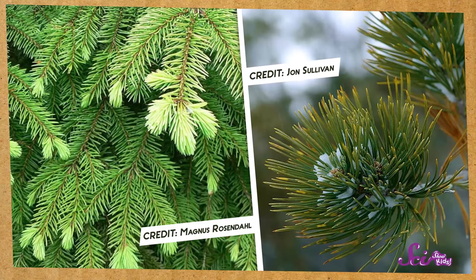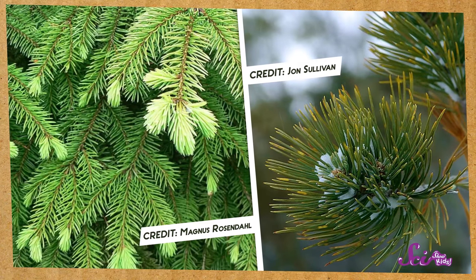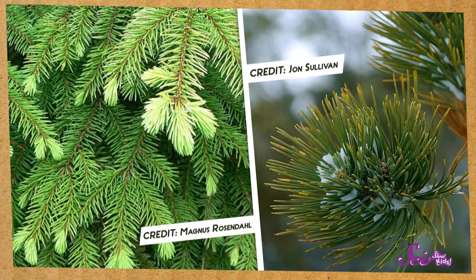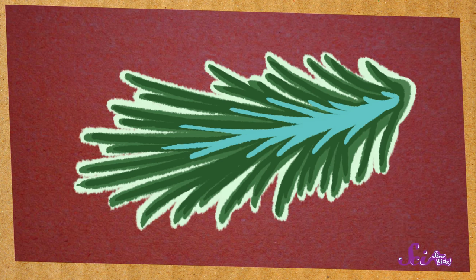The thin needles you find on evergreens help keep the water inside those trees, because they're covered with a thin layer of stuff that's kind of like wax. This waxy layer helps trap water inside the needles, so the tree doesn't dry out.